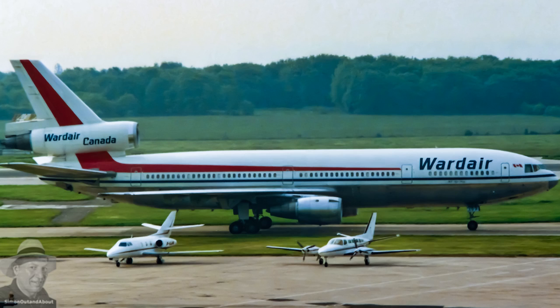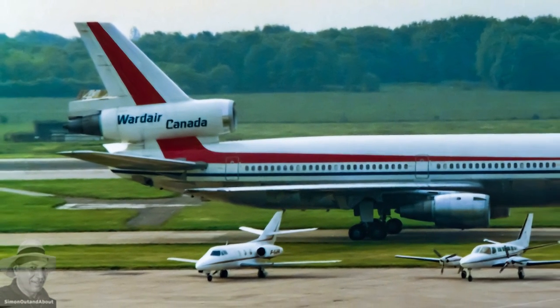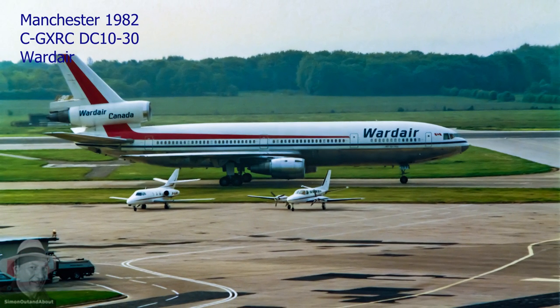the DC-10 was involved in several high-profile accidents that raised serious safety concerns, with cargo door and engine problems identified as the key areas. Many of the safety improvements made to the DC-10 have since been incorporated into other aircraft designs, leading to safer air travel. That being said, the DC-10 was highly successful and reliable for many years.